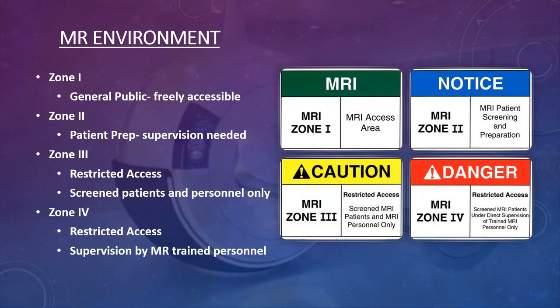Zone one is your general public area — freely accessible by the public. This would be your waiting room, where patients fill out assessment forms and hospital registration. Anyone can come and go as they please.